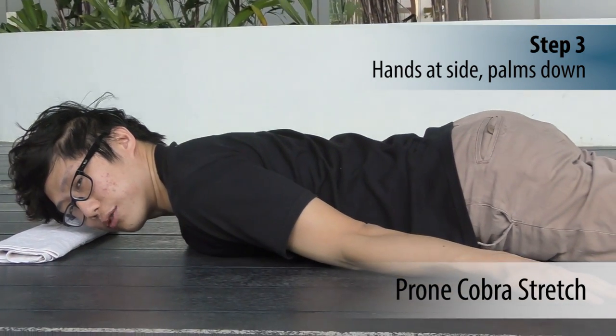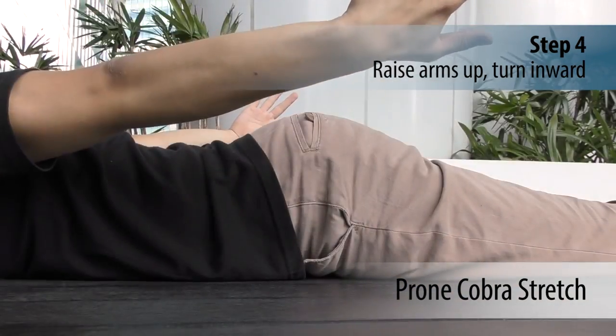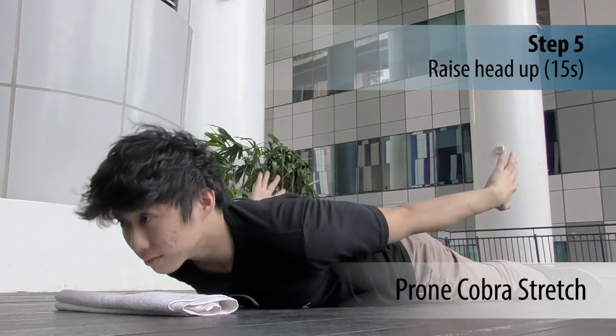Turn your elbows inwards, point your fingers out, and raise them up. Raise your forehead up away from the towel and try to look in front — kind of like doing the superman exercise.